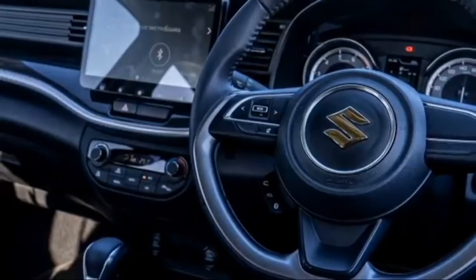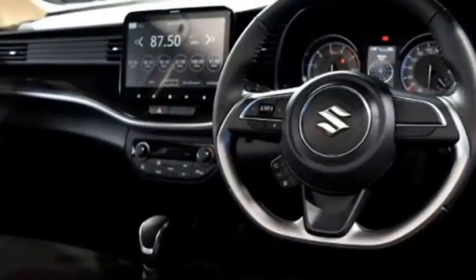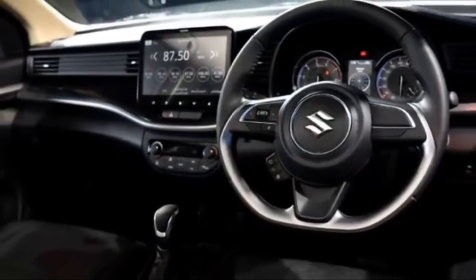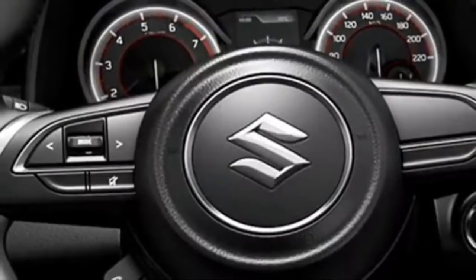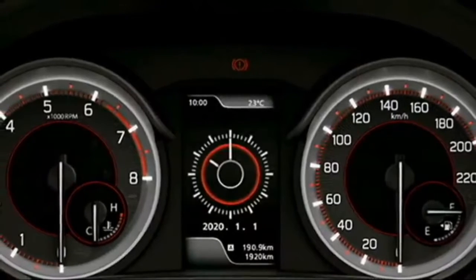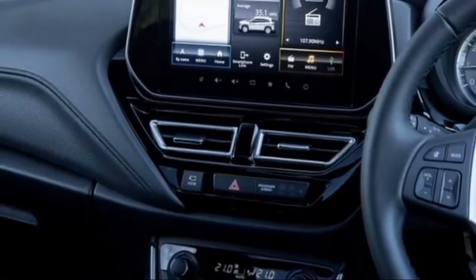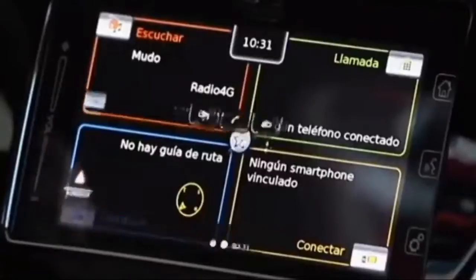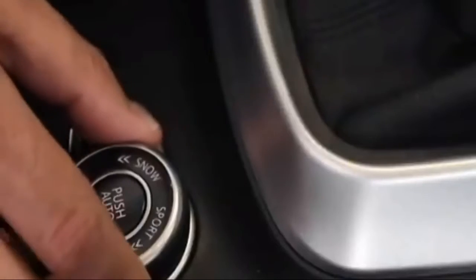The interior of the SUV is expected to be updated with a number of features including an airy cabin, premium-quality soft-touch materials, new dashboard setup with dash-mounted AC vents, electric power-adjustable leather-wrapped flat-bottomed three-spoke steering wheel with steering-mounted controls, smart instrument cluster with multi-information display, new freestanding large touchscreen infotainment system with Apple CarPlay and Android Auto along with Bluetooth and navigation system, premium sound system, and remote trunk opener.